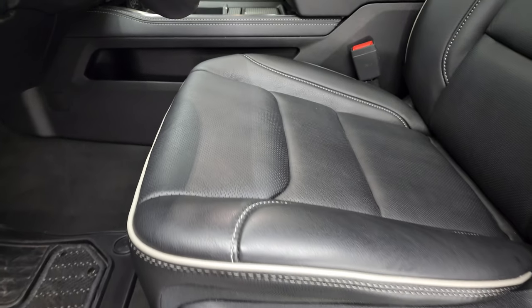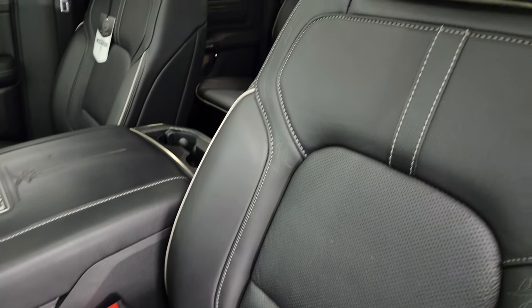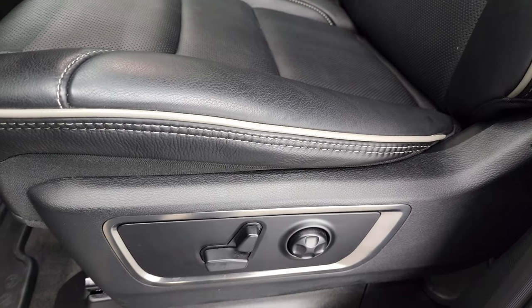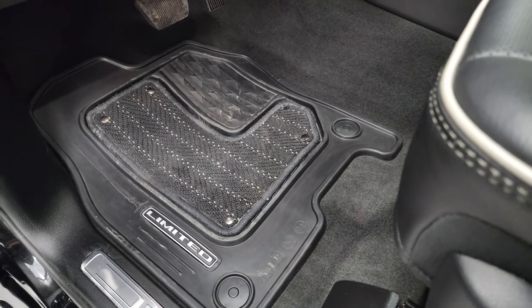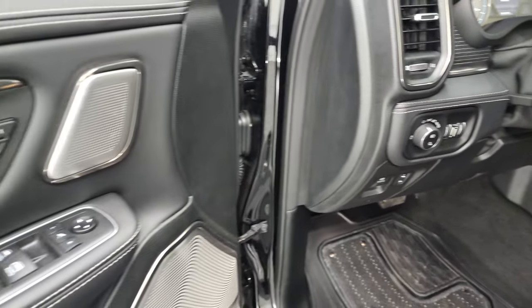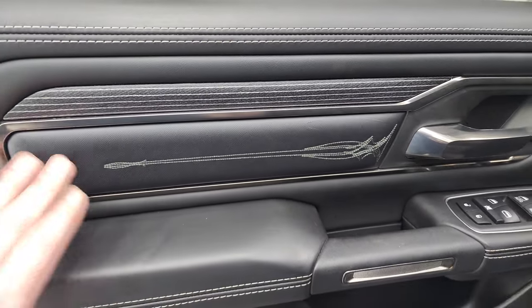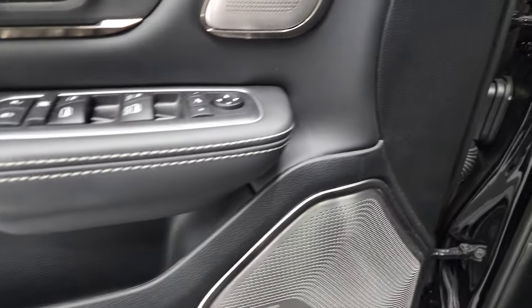Inside, the Limited Level One package gives you the black leather interior with gray piping, and the intricate stitching looks really good. Both front seats are heated and cooled with lumbar and power. You get the Limited all-weather floor mats, power pedals, auto headlamps, tilt and telescopic steering wheel, power windows, power locks, power mirrors, memory driver's seat, wood grain trim, and the Harman Kardon sound system.